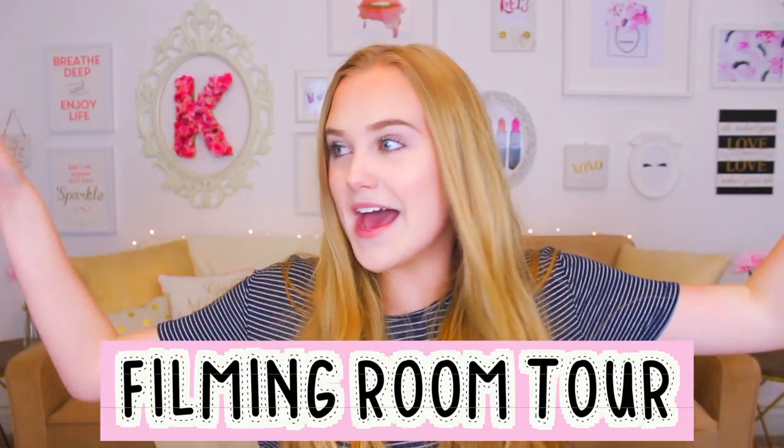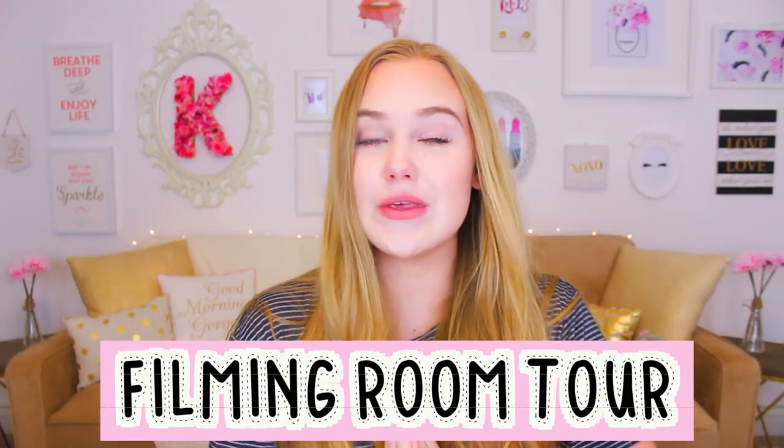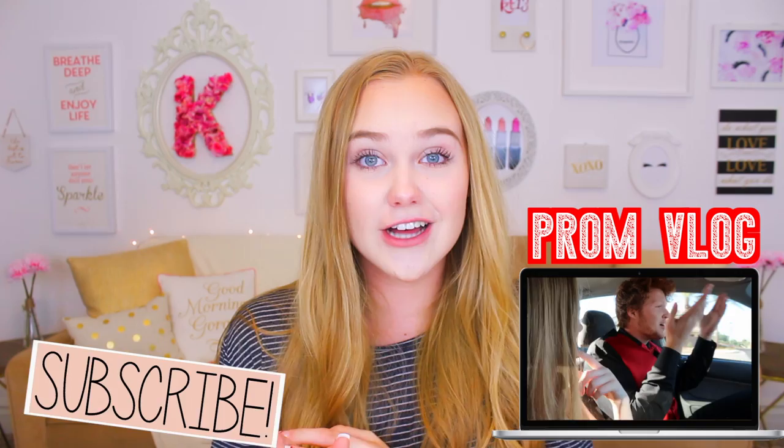Hey guys! Welcome back to my channel. So today's video, we are going to do a filming room tour — the room that I'm in right now. I am moving, if you guys do not know. I'm moving houses. If you want to see where I'm moving or you like moving vlogs, I have a vlog channel.